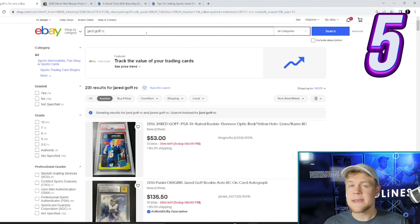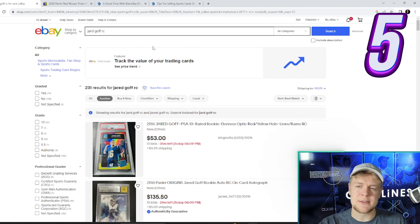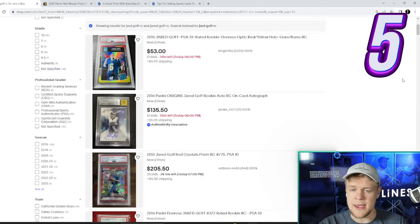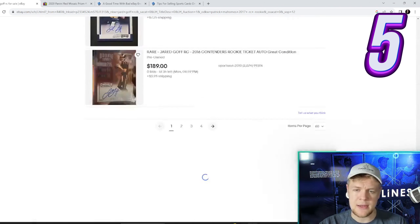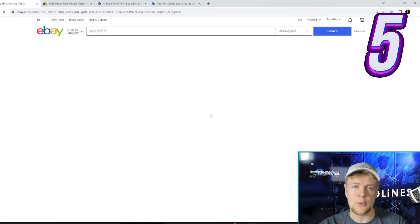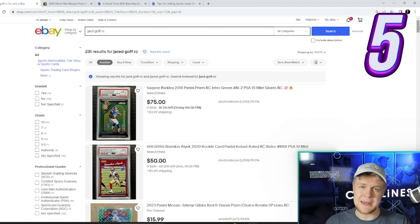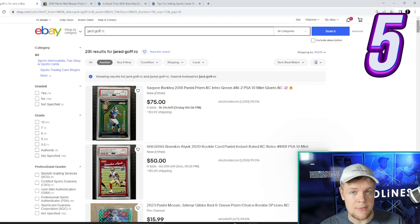Tip number five. eBay makes the most money when they optimize the sell value of cards, so they try to show people cards that have the best chance of selling for a lot of money. That means when you search something by default on best match, you're getting cards that have a lot of visibility across eBay. So if you're on best match, don't start on page one — start somewhere around page four, maybe even page ten. You're going to see cards that are listed not as well, but might be just as nice, with fewer eyeballs and less competition to buy them.